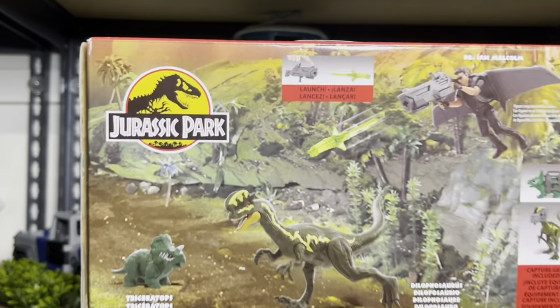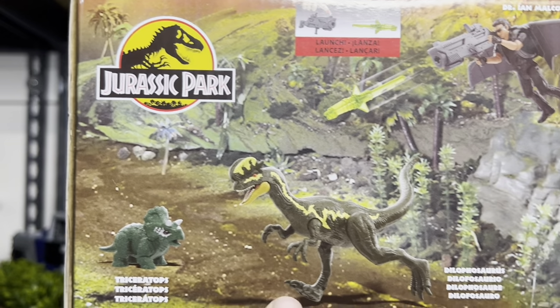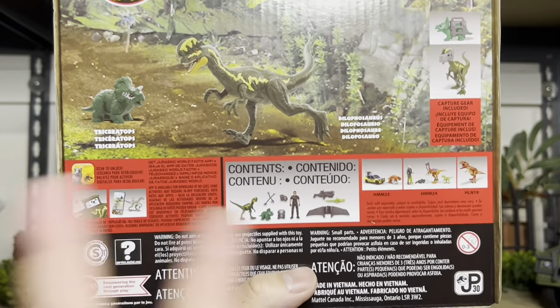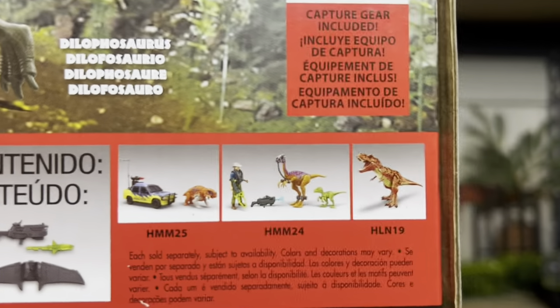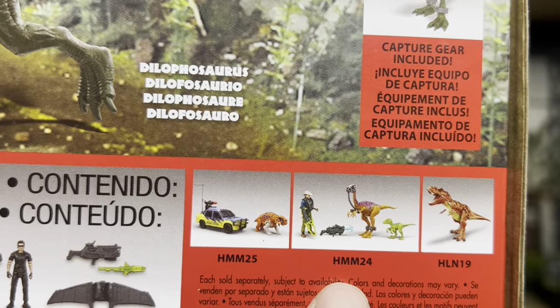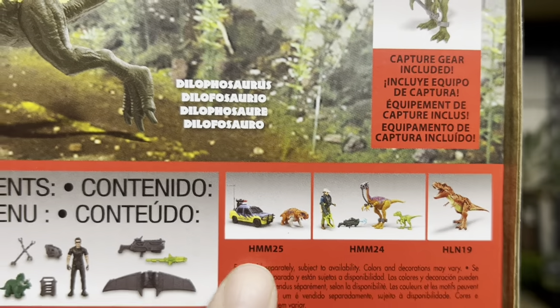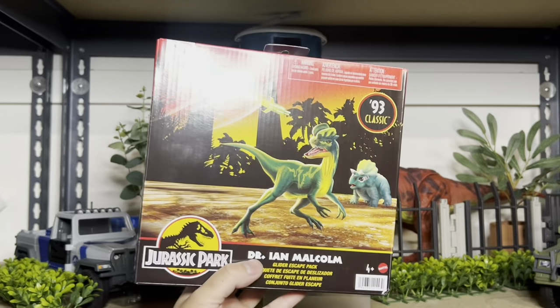The back of the box actually shows you what we're going to get inside the box. Pretty Kenner-inspired, down to the accessories. And these are the other items that are currently available. We already reviewed the Red Rex. So we have Dr. Alan Grant and we also have the Explorer coming up. All right, let's open this and check it out.